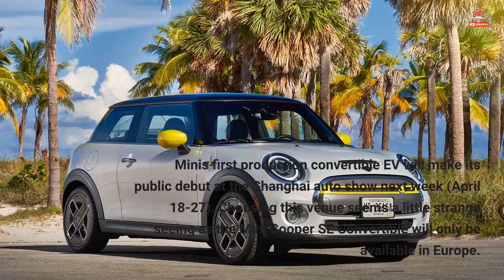MINI's first production convertible EV will make its public debut at the Shanghai Auto Show next week, April 18–27. Choosing this venue seems a little strange, seeing as the MINI Cooper SE Convertible will only be available in Europe.